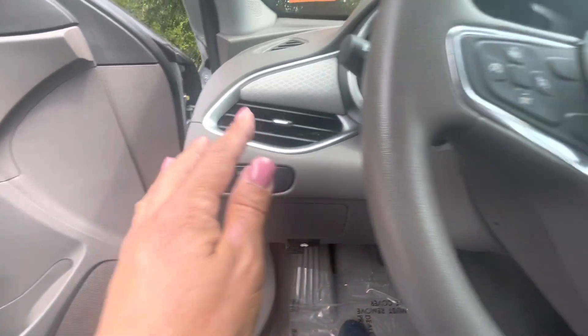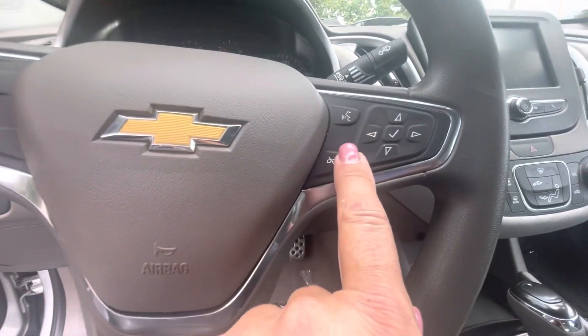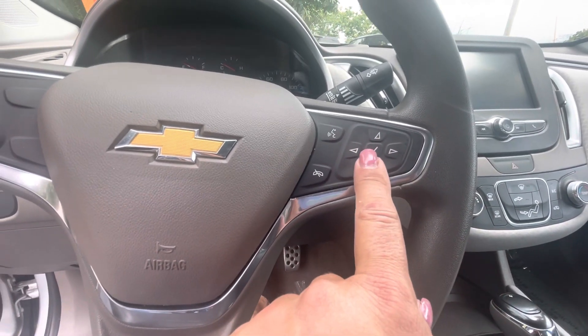Here are our headlights, our cruise control, Bluetooth right here, along with radio controls.